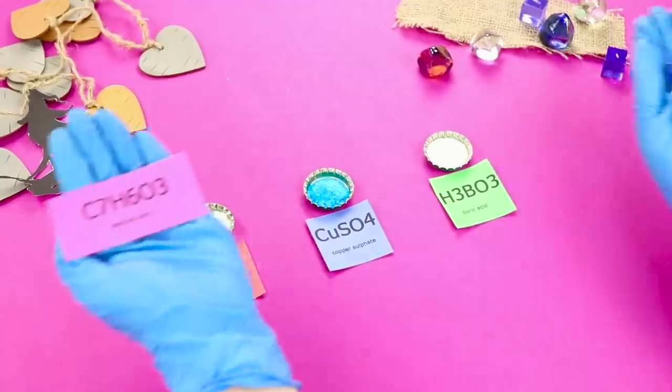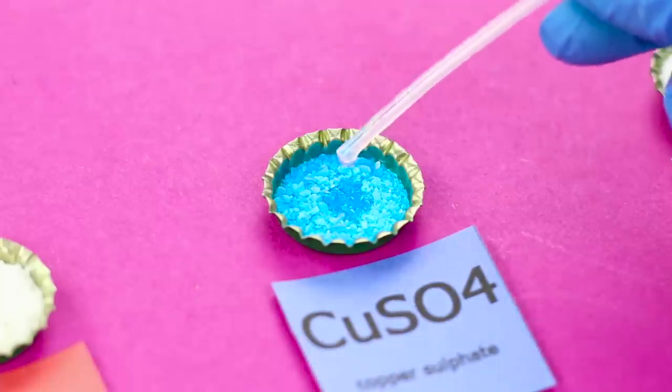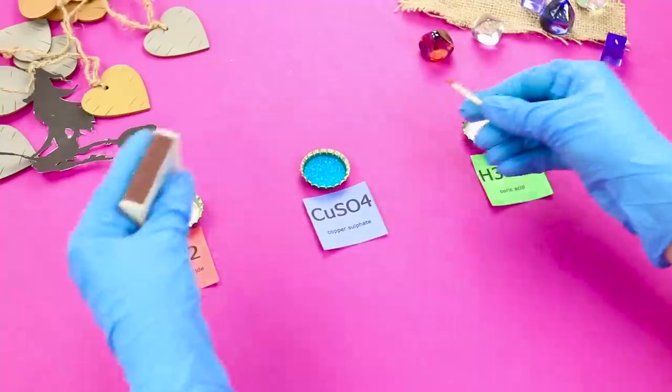Then take an alcohol solution with salicylic acid. Drip it into the blue vitriol and set it on fire!